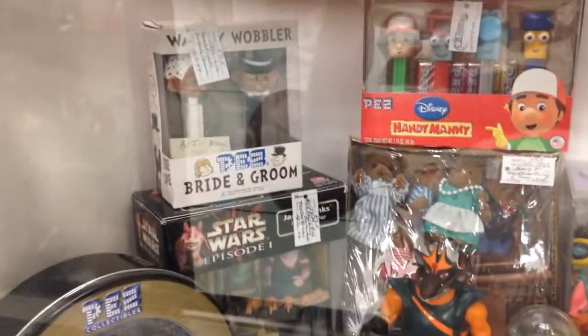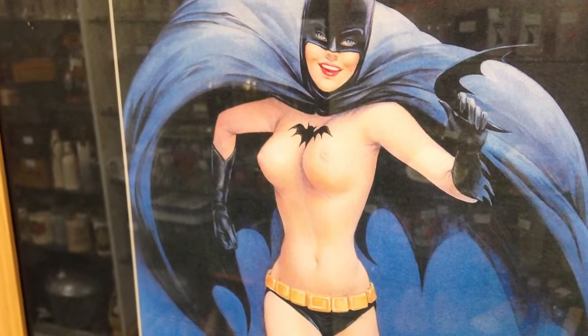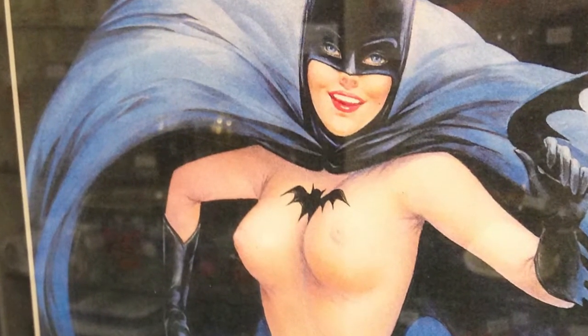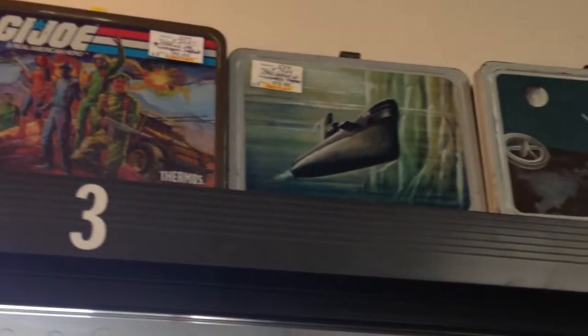A lot of Star Wars stuff too — a lot of the Episode 1 stuff, and we all know Star Wars Episode 1 is kind of there. Oh, and check this poster — it was actually out to the public and I thought it was pretty cool, but I was like, well, kids always pass by and I don't know if that was appropriate enough.